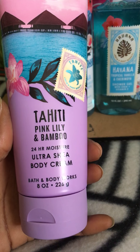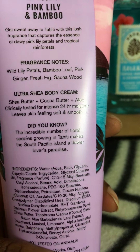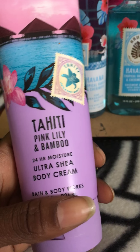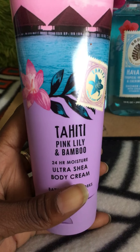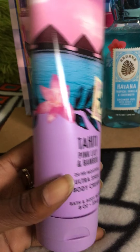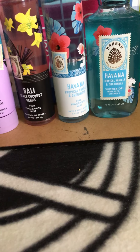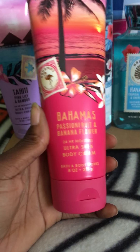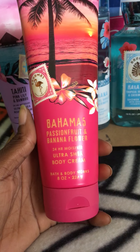I also picked up the Tahiti Pink Lily and Bamboo. The notes are wild lily petals, bamboo leaf, pink ginger, fresh fig, and sandalwood. This is a nice summer scent, kind of floral as well, and I love the packaging — very pretty, it has pink, a little blue, and a purple or lavender color, however you want to describe that.